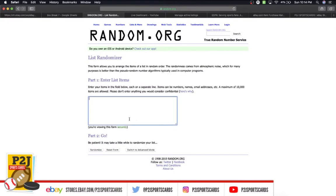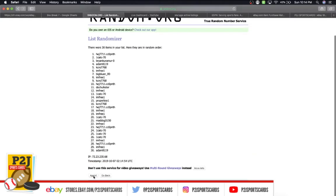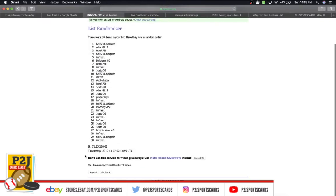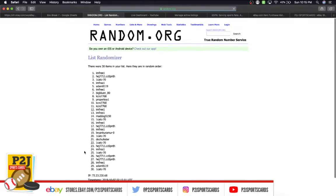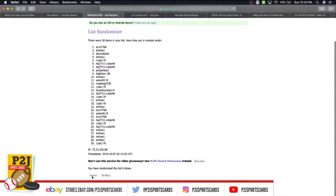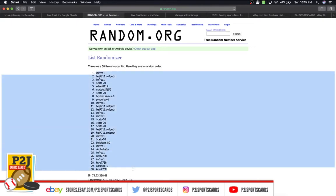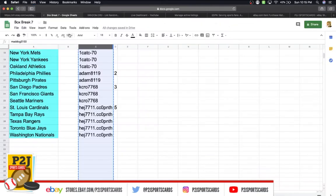We're going to randomize everyone seven times to determine your team or teams in the break. Mad Dog on top, Jason on bottom — once, twice, three times, four, five, six, and lucky number seven has I'm Free on top, Kelly on the bottom.